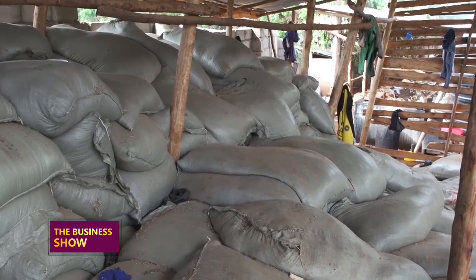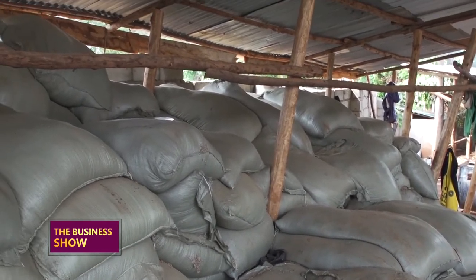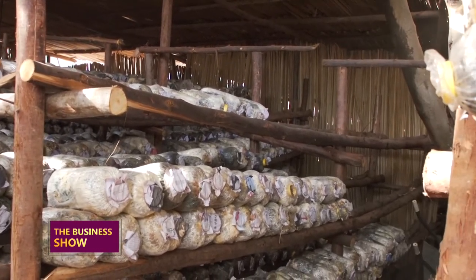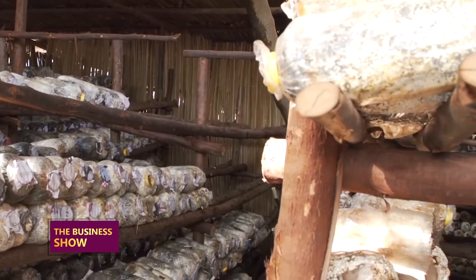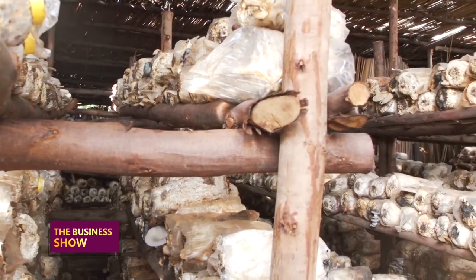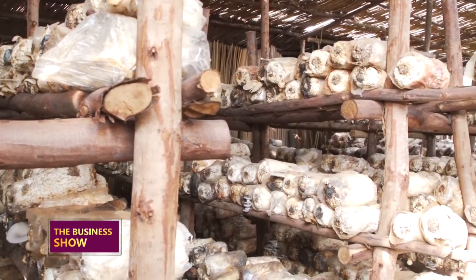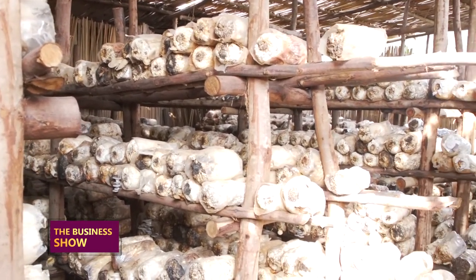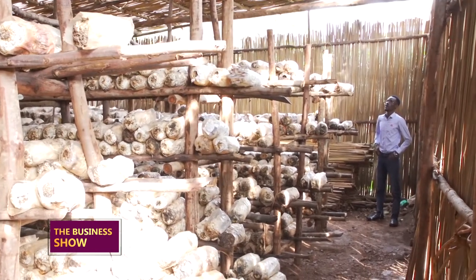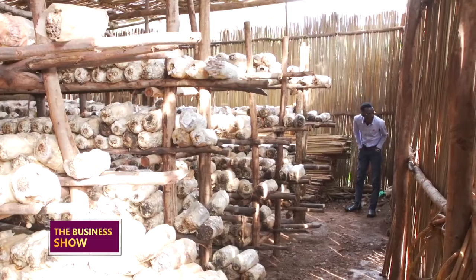From there we pack the substrate to make what most of you know as gardens. After packing, we need to sterilize them, because this fungus cannot be inoculated on something which is not sterilized. We have to sterilize the substrate properly.